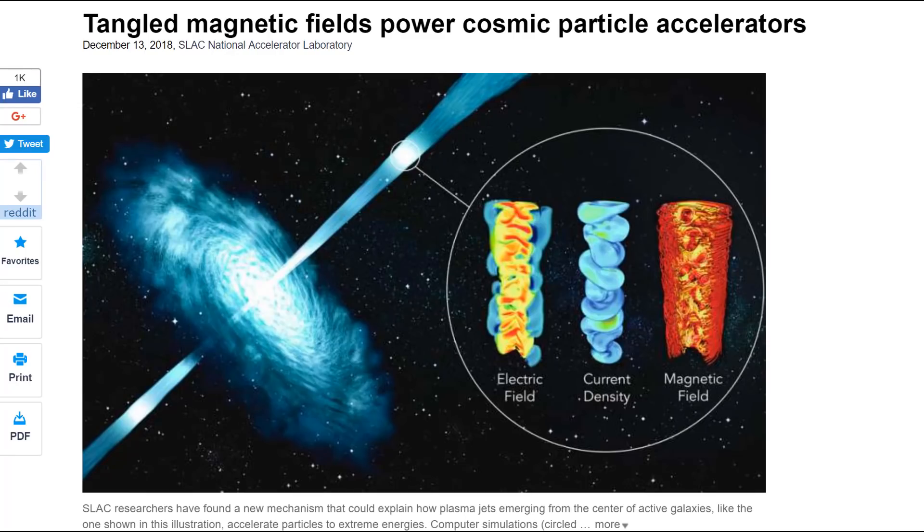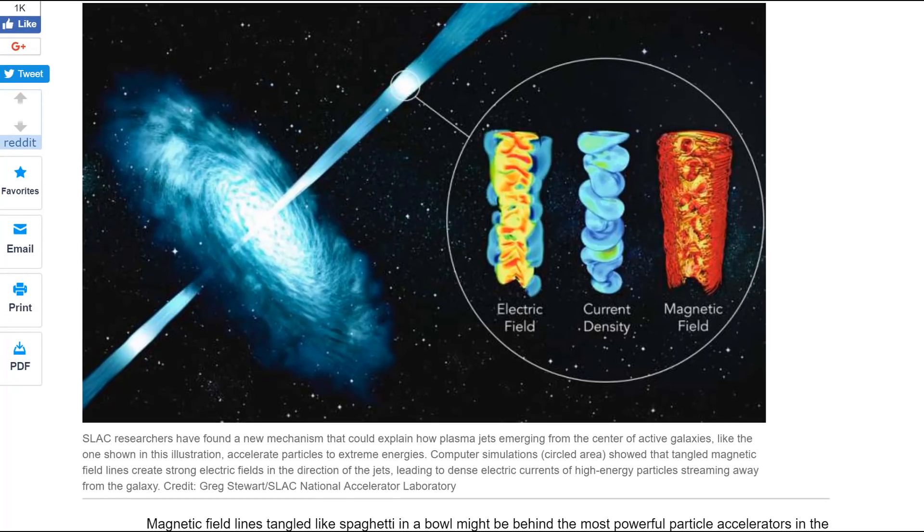Hello and welcome to Scientifically Speaking. Today I'm going to be explaining the main mechanism for how double helix energy flow works. This is from phys.org, it's called 'Tangled Magnetic Fields Power Cosmic Particle Accelerators.' SLAC researchers have found a new mechanism that could explain how plasma jets emerging from the center of active galaxies accelerate particles to extreme energies.